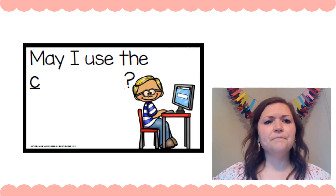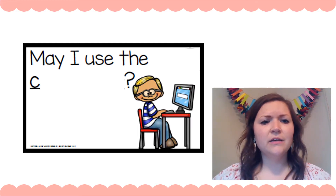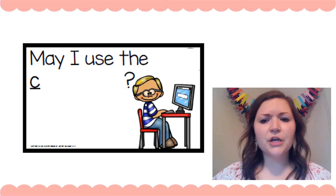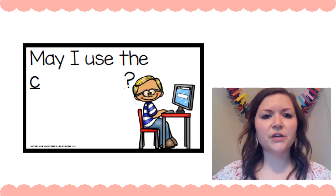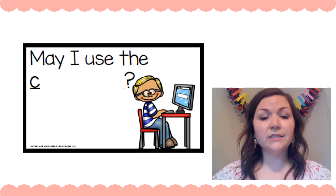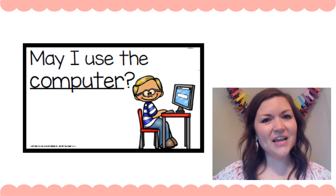The next one: 'May I use the ___.' I'm gonna get my lips ready to make that first sound — kuh, kuh, kuh. What's in the picture that starts with a kuh, kuh, kuh? Computer? Let's see. 'May I use the computer?' Yeah, that makes sense. That's right.